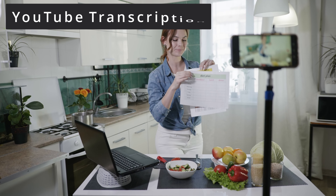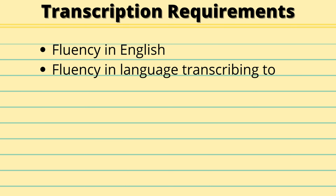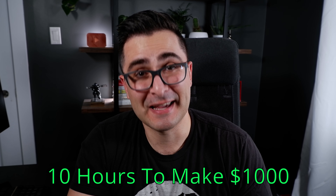Number six is YouTube transcription, also near and dear to my heart. YouTube transcription is where you transcribe a video — usually in English — into another language so viewers from other countries can read the subtitles and follow along. The requirements are pretty simple: you need to understand English and speak another language. A pretty reasonable cost point would be to charge around $20 per five minutes of YouTube video, and assuming you can fill your calendar with clients, it's only going to take about 10 hours to make $1,000.